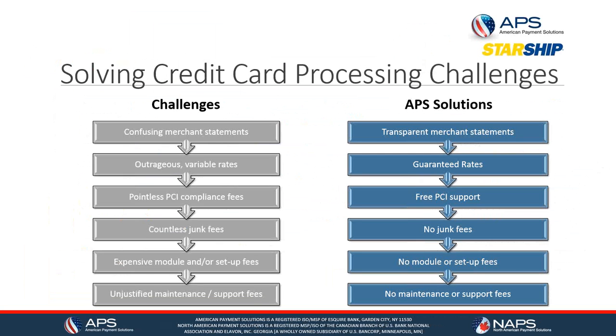If you're taking credit cards over the phone, there are a lot of challenges — not only with the credit cards but with processors sometimes. You may encounter confusing merchant statements, crazy variable rates from month to month, and charges for PCI compliance that are not clear — as well as countless junk fees, expensive module or setup fees.